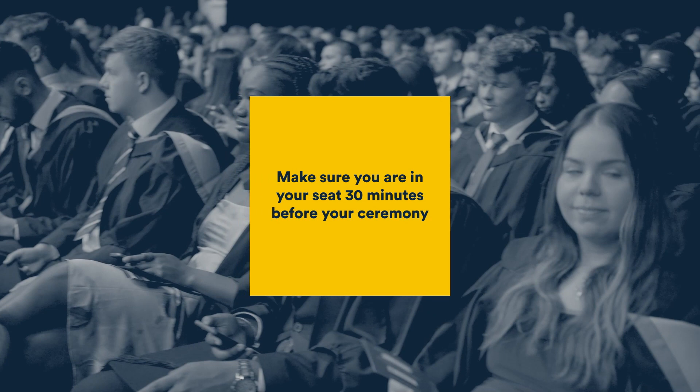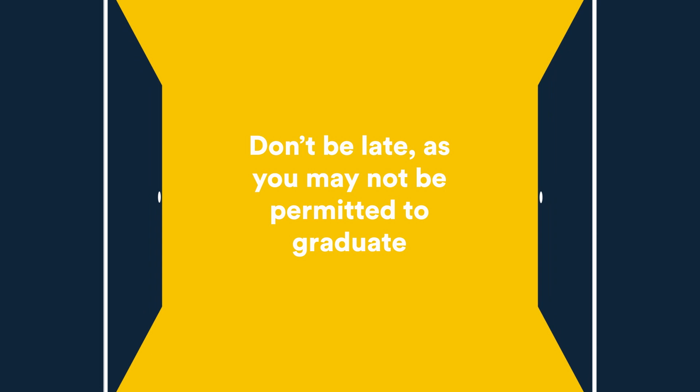Make sure you leave enough time to get to the ceremony hall. You'll have to be seated at least 30 minutes before the ceremony starts, so don't be late, as it may not be possible to admit latecomers into the hall.